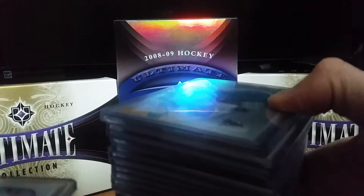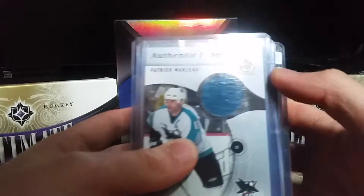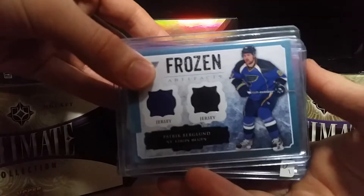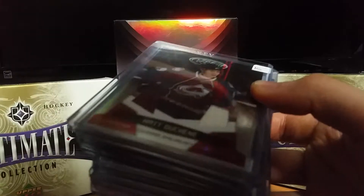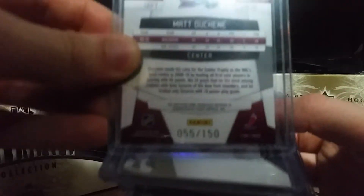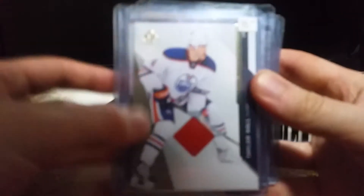Then I just got some other ones here. Authentic Fabrics of Patrick Marlowe from SP Game Used. Frozen Artifacts of Patrick Bergland. A Matt Duchesne Mirror jersey from Certified, numbered 55 of 150. And a Taylor Hall SP Game Used.